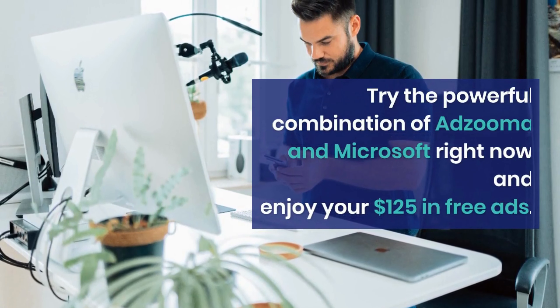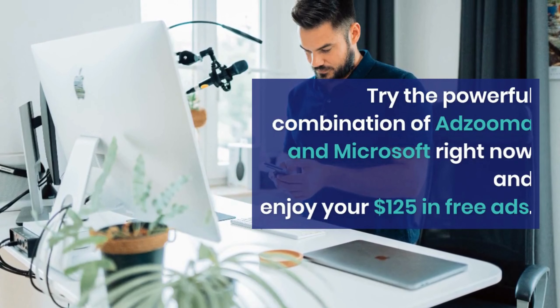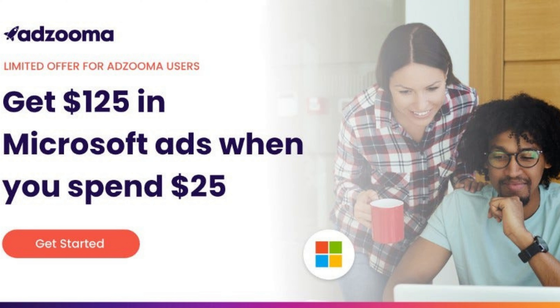Try the powerful combination of Adzuma and Microsoft right now and enjoy your $125 in free ads. Remember, this is a limited offer so act now to ensure you don't miss out. Register now at Adzuma and get your promo coupon.